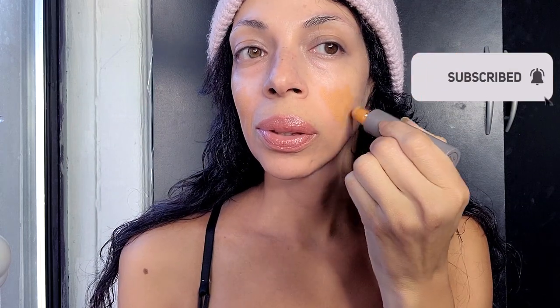Hi guys, today's makeup portion is sponsored by Merit. I've bought Merit so many times before — I love this brand. It's a minimalist brand, the type I use when I'm on the go or for my auditions, because it's all about being natural. Like a little model-on-the-go type of look.